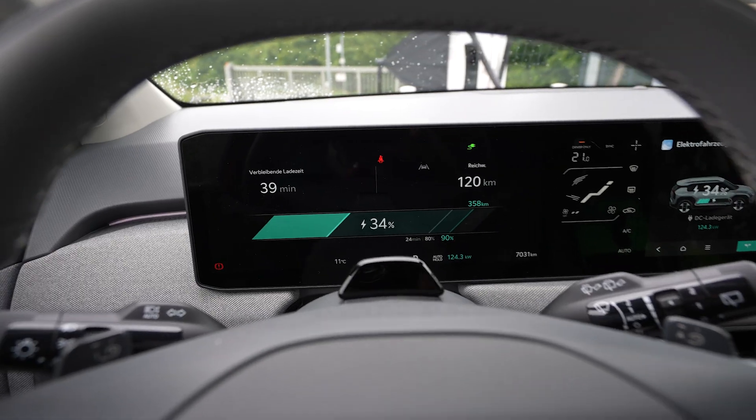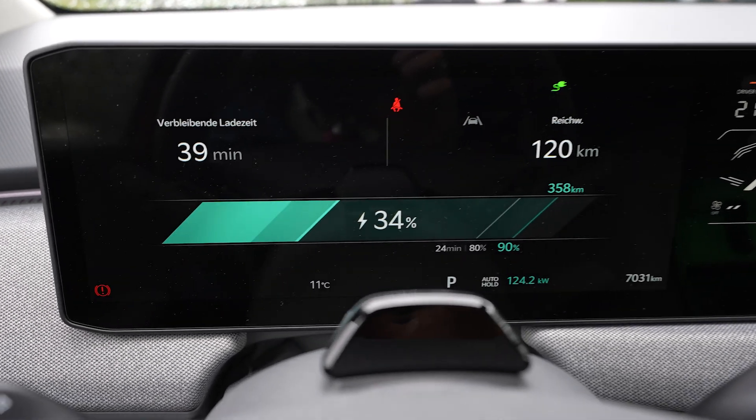I'm doing a charging test right now. It tells me 80 minutes — I'm at 10%, 80 minutes to 90%. We'll see if we charge that far; maybe we only charge to 80%, takes a while. I was wrong — that was to 100%, not 90%.